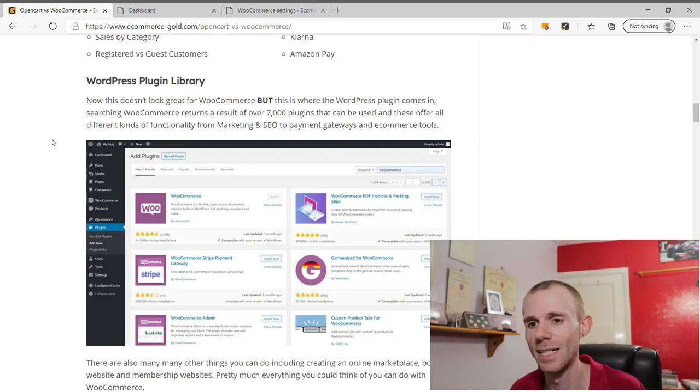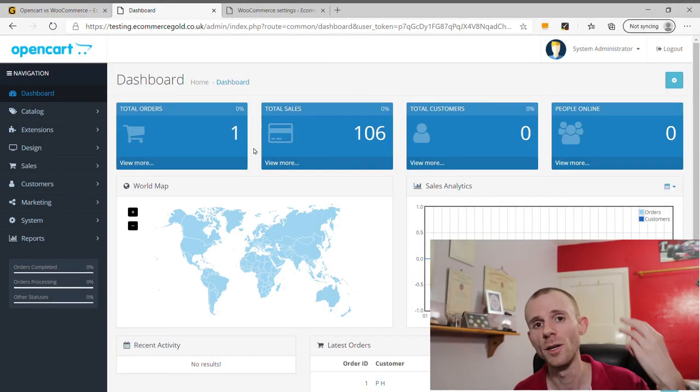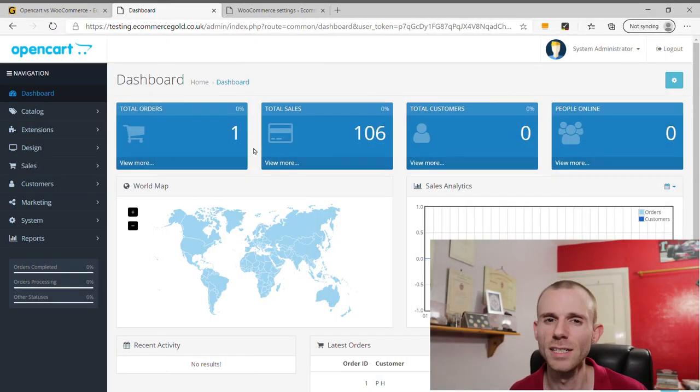But in terms of the features and functionality you can add to the site, OpenCart doesn't even come close to what you can do with WooCommerce. So it depends on what you want: if you want it basically out-of-the-box ready to go, OpenCart is the better option; but if you want to really customize your store, I have to give it to WooCommerce.